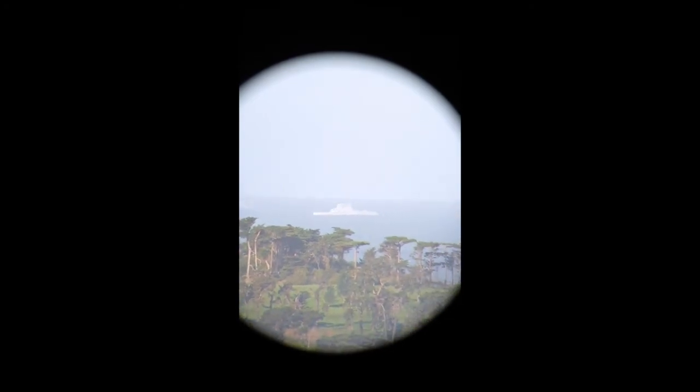Look at that. That's a battleship. That's the Olympic Club. And there's a battleship, there's a battleship, and there's a battleship.